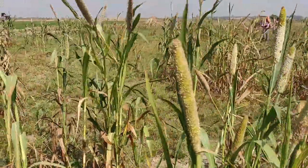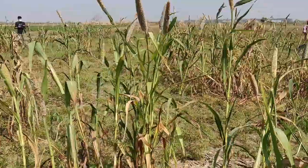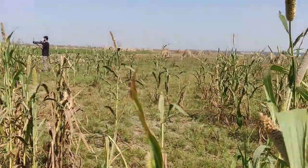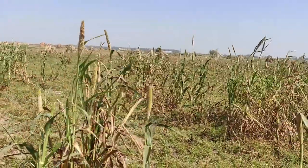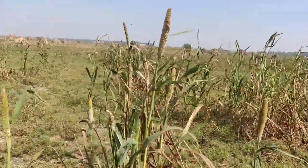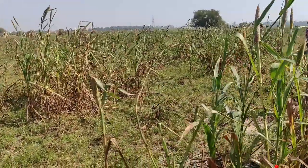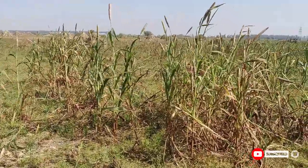So guys, this is Bajra. The reason I am showing this is that these are the Bajra fields, and these birds are very interested in eating Bajra — like weavers, munias, starlings, bank myna, etc. So now it's been cut here.